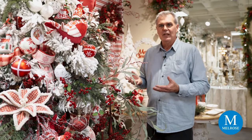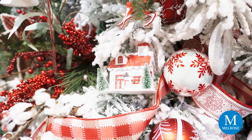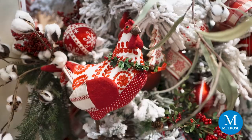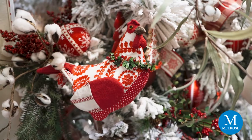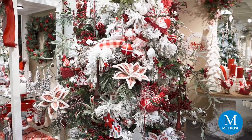The ornaments range from shiny glass to matte red finishes, some little houses that are just great little pieces and they actually light up. You'll see the houses as we continue through this collection. There are also some cookies in here decorated for the holidays that are the perfect ornament on this tree.